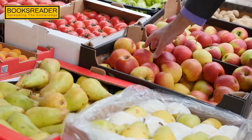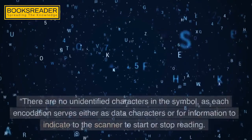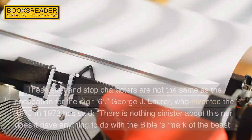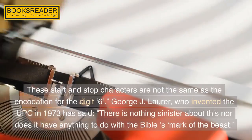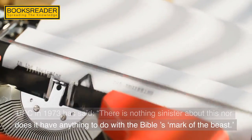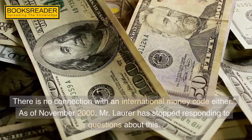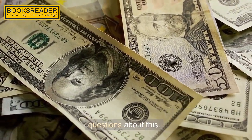The number six is a prominent part of the UPC symbol. In design number one there are six numbers on the left side and six numbers on the right side. There are six numbers in design number two. There are six different variations of the UPC symbol. Six is the perfect computer number — a fact which, according to the Wall Street Journal, November 11, 1981, led Apple Computer Incorporated to introduce their Apple I units at a price of $666.66. Richard J. Mindland, executive vice president of the Uniform Product Code Council, said there are no unidentified characters in the symbol, as each encodation serves either as data characters or to indicate to the scanner to start or stop reading. These start and stop characters are not the same as the encodation for the digit six. George J. Laurer, who invented the UPC in 1973, said there is nothing sinister about this, nor does it have anything to do with the Bible's mark of the beast — it is simply a coincidence. As of November 2000, Mr. Laurer has stopped responding to questions about this.